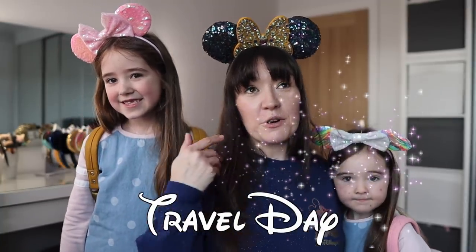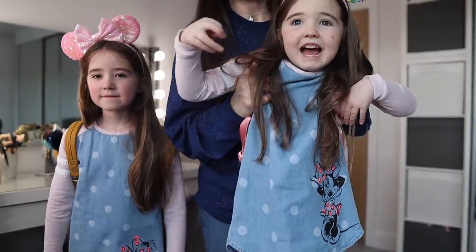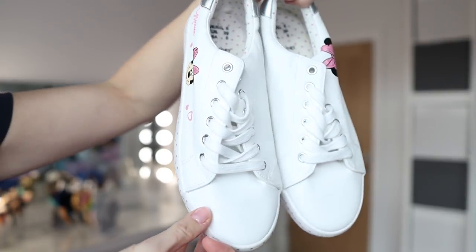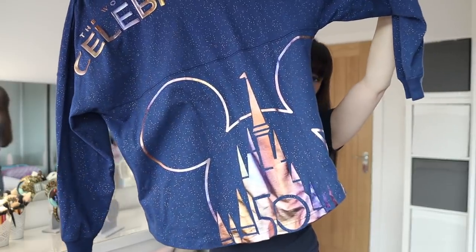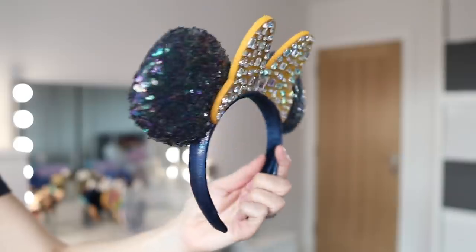So to fly to Florida, we're obviously going to be leaving the UK in January when it is cold, and then flying to Florida where hopefully it will be nice and warm. The girls have got long-sleeved Minnie Mouse dresses, leggings, and trainers — Minnie Mouse trainers — so they're super comfortable. I also have Minnie Mouse trainers. I am going in jeans and my 50th anniversary spirit jersey from Shop Disney.